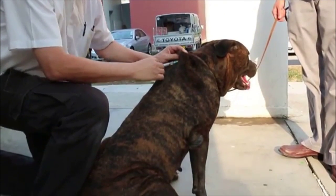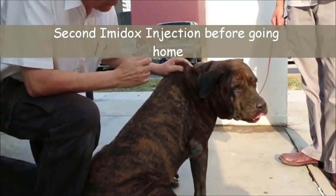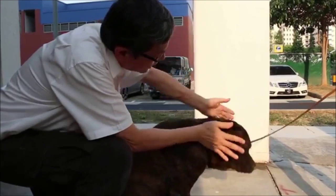This is a treatment for babesiosis — it's called Diminazene Aceturate for babesiosis, about 2.7mg/kg. This dog is about 45–50kg. This is the second injection; the first injection was given earlier. It's really nice — the colour is improving.